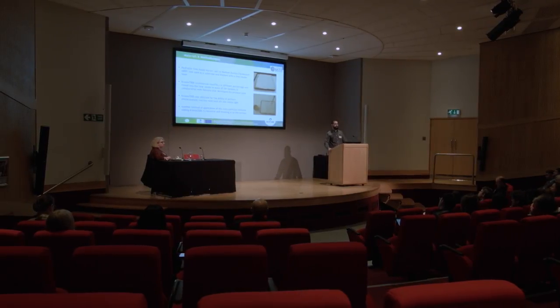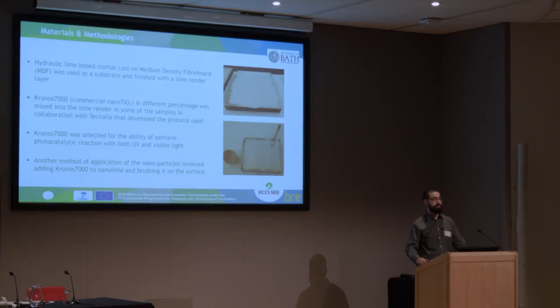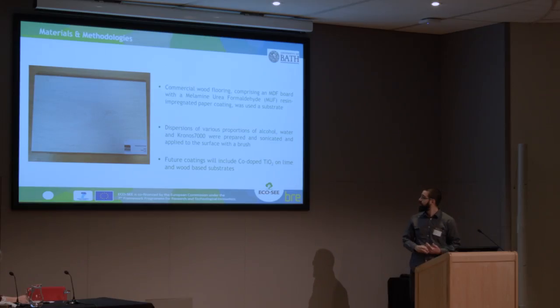After the production of the various particles, we went to the actual coating. We worked on two different substrates: a lime-based substrate and MDF. We decided to go with a coating made of commercial particles mixed with lime render, applied to the substrate. The product was produced by Tecnalia, one of the partners in the project. For the MDF board, we produced some aluminum oxide coatings for the surface, as well as coatings made of water, isopropanol, and a bit of polyurethane to make the particles stick on the surface.